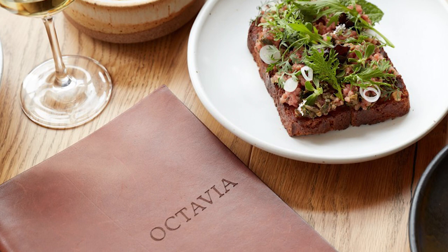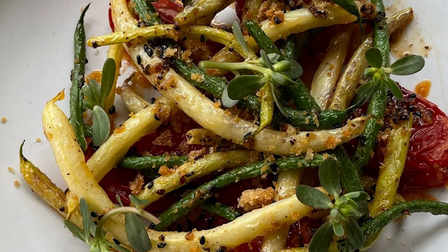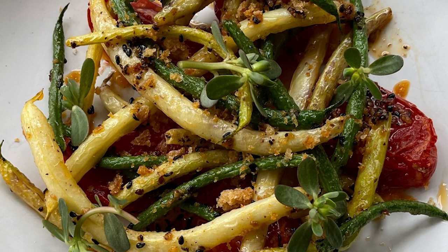Octavia serves seasonally driven food made from local California farms. The chefs at Octavia strive to craft savory and elevated cuisine. Each day there are new dishes based on what ingredients are available, combining traditional recipes and new age cuisine. The menu is simplistic, with most dishes centering around California agriculture.